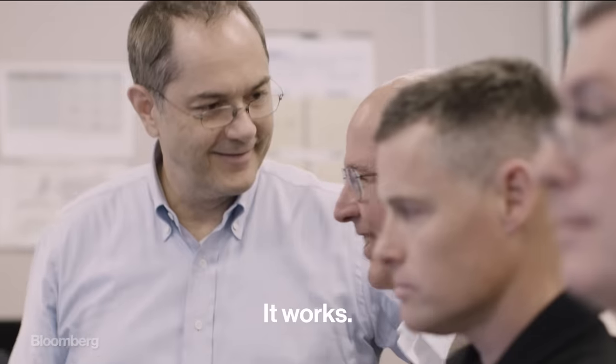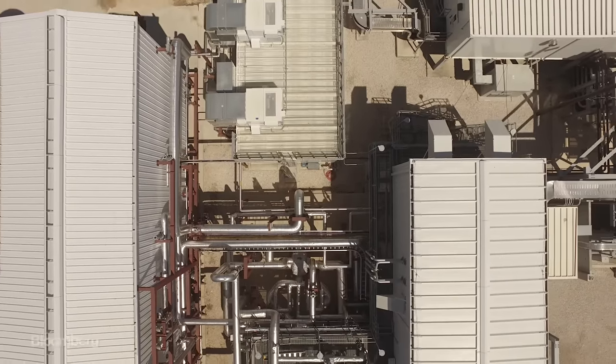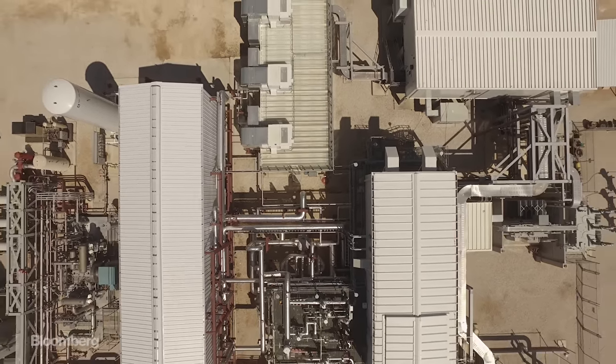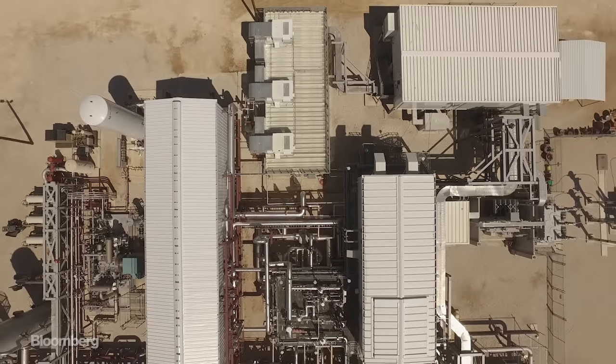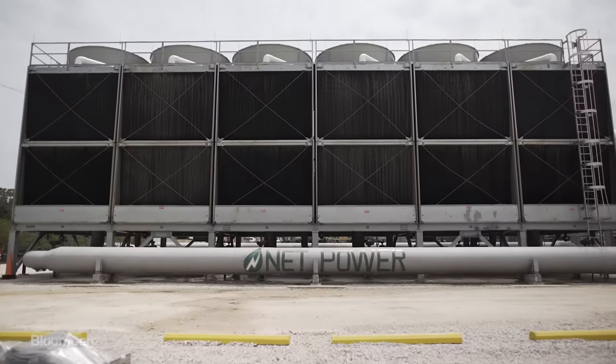It works! The reason this team is so happy is because they've just completed the first successful ignition of the first CO2-powered turbine in the world's first carbon-neutral natural gas power plant. Their company is called NetPower.